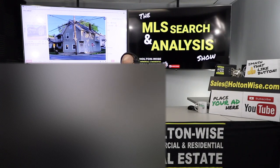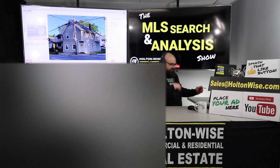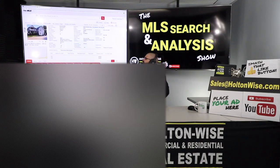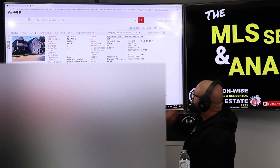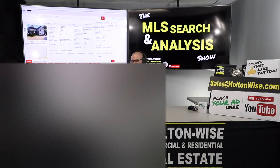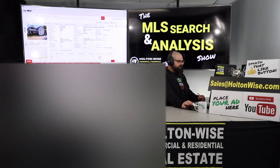It was listed for $125,000 — 4404 Bush Avenue. Listed a little over a month ago, it was under contract and then it fell out. It's a four-unit apartment building.